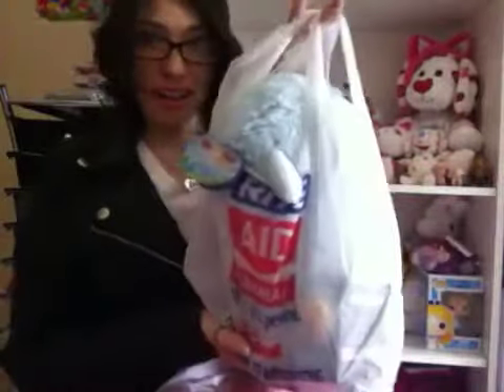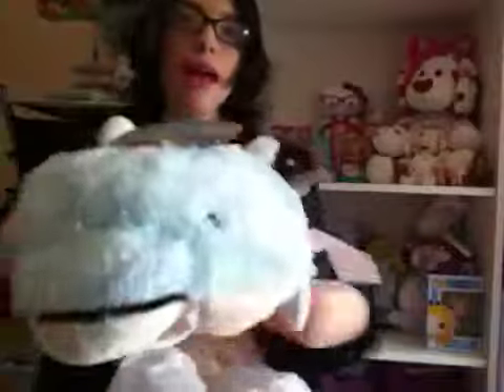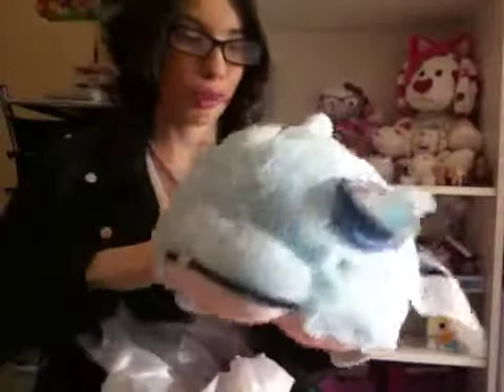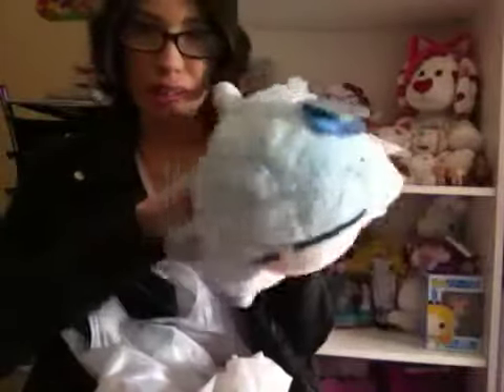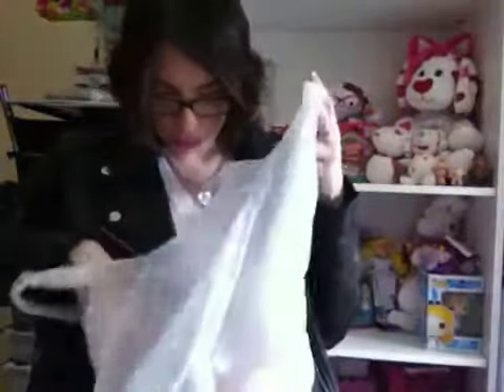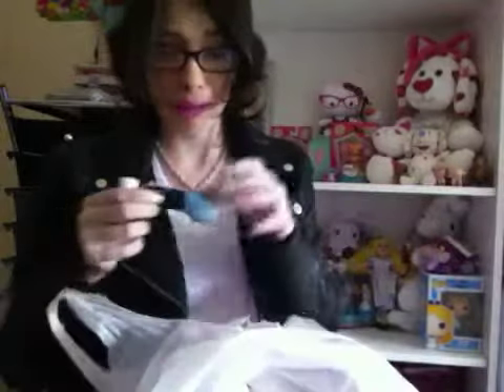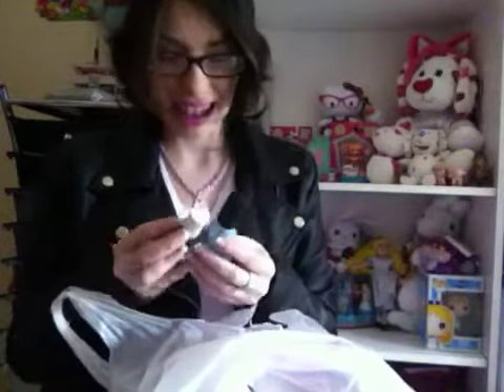Let's get started! First off, from Rite Aid, I got this dolphin pillow pet right here because I think they're super cute — it's so soft and fluffy. And then I got two nail polishes, because I never go anywhere without getting makeup or some kind of nail polish.